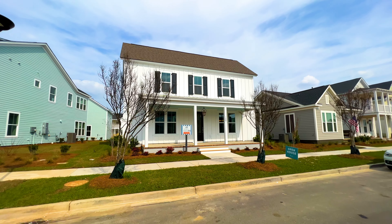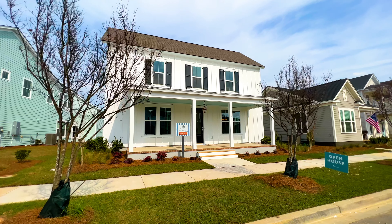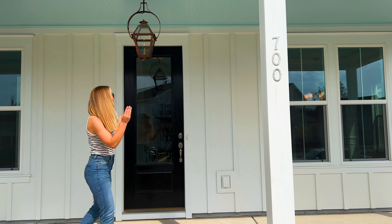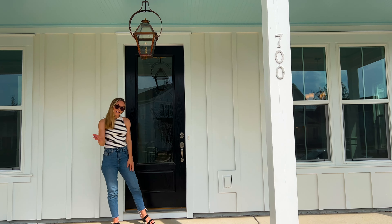This is the Laurel model by Pulte Homes. It features three beds, two and a half baths, and is just under 2,600 square feet. This home has board and batten siding and has this really great gas lantern on this pretty wide front porch. Let's go check it out.